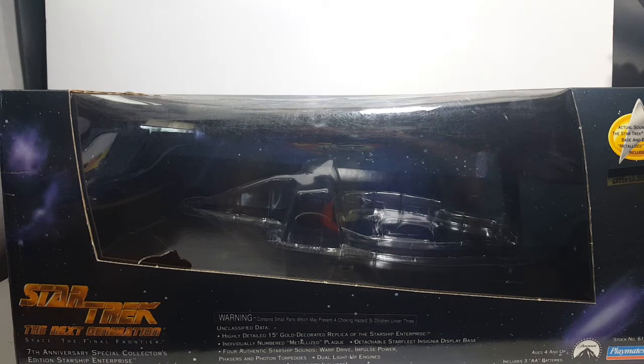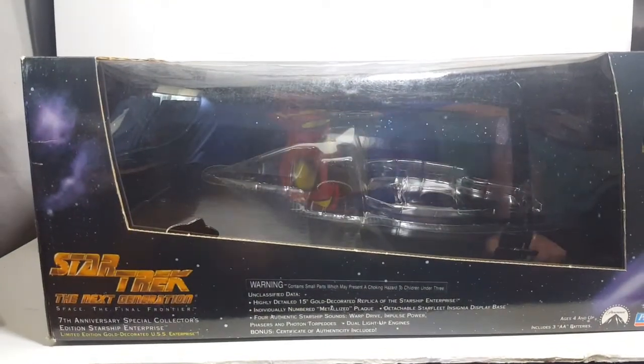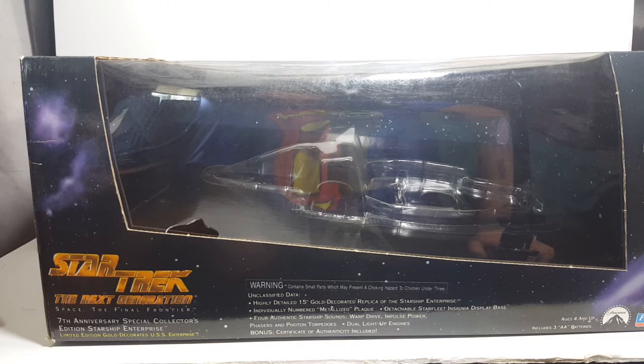This Enterprise is actually one scale bigger than the TNG electronic Enterprise. Highly detailed 15-inch gold decorated replica of the Starship Enterprise. Individually numbered, metalized plaque, detachable Starfleet Insignia base, a display base, four authentic Starship sounds: warp drive, impulse power, phasers, and photon torpedoes, dual light-up engines.